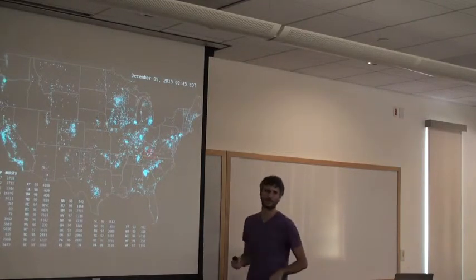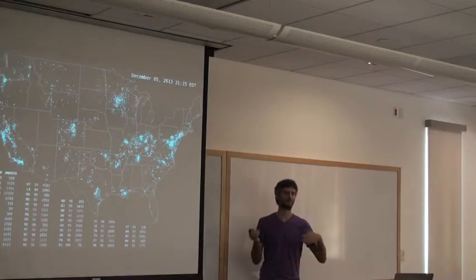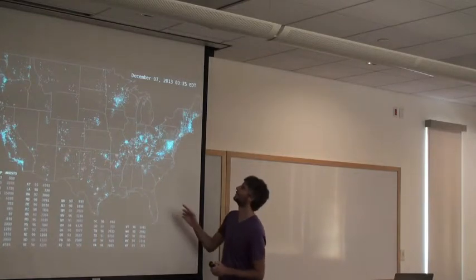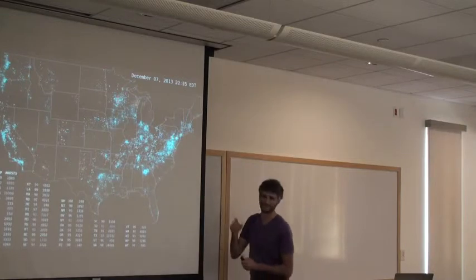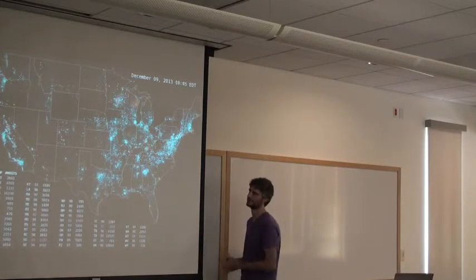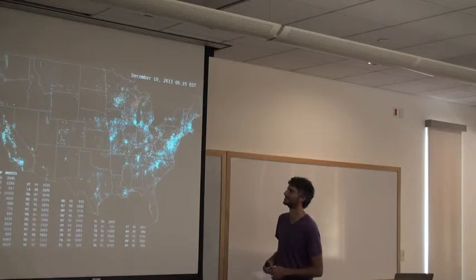When you see red show up in the visualization, that indicates more than half of vantage points reported the host isn't alive. There's some crazy stuff that happens — up in Minnesota, there was a really bad snowstorm and that's an example of a power outage in the data. The giant flashes you see are generally power outages.